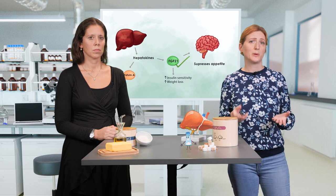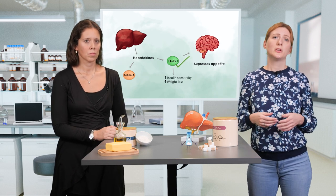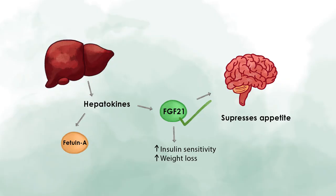In contrast to FGF21, which is supposedly good, fetuin-A levels are high in patients with insulin resistance. It is therefore also a risk factor for type 2 diabetes.